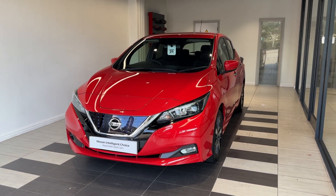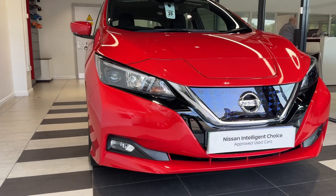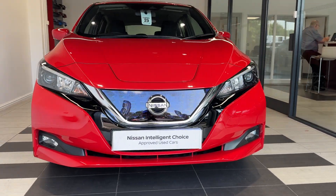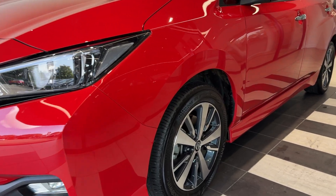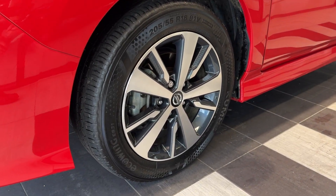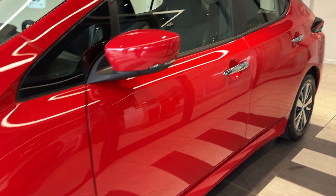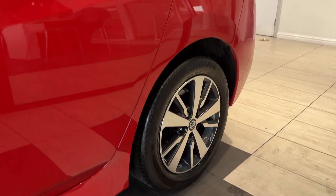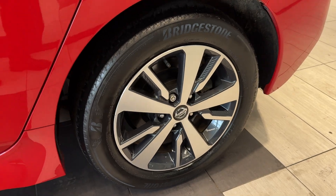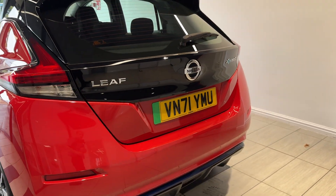Let's take a look around the car. Here we are up front, coming down to the passenger side front wheel, along the side, down to the rear wheel, and coming around to the back.